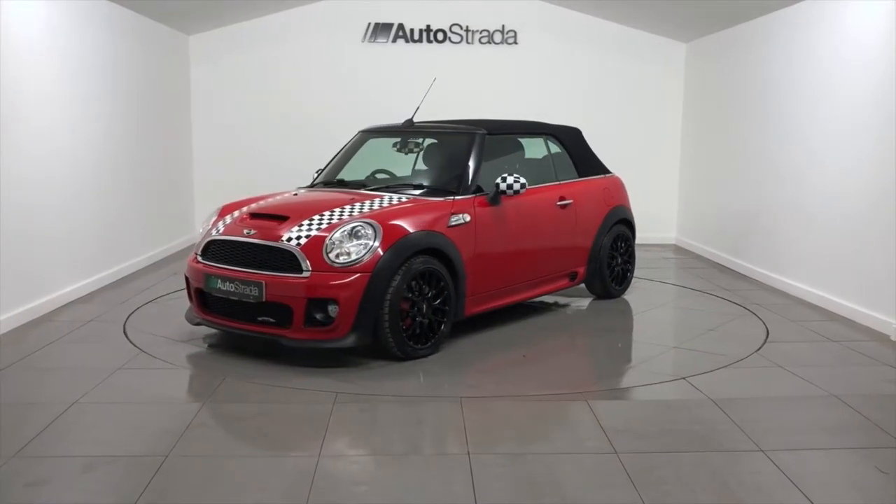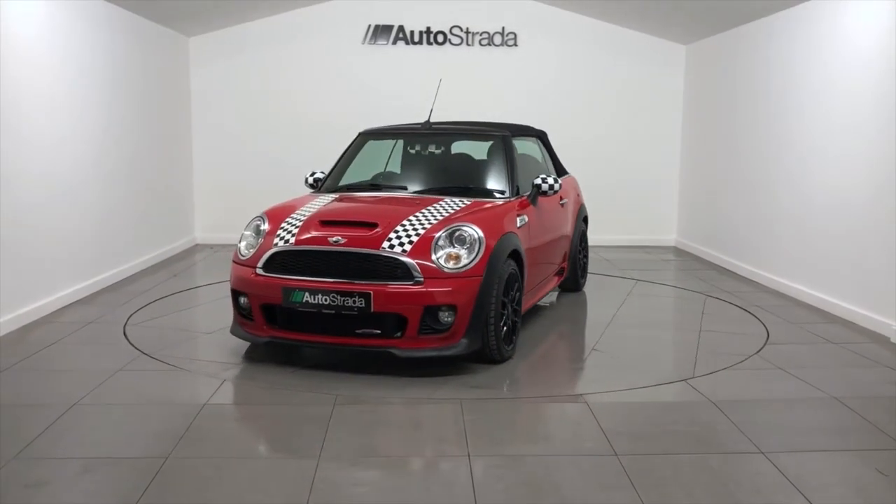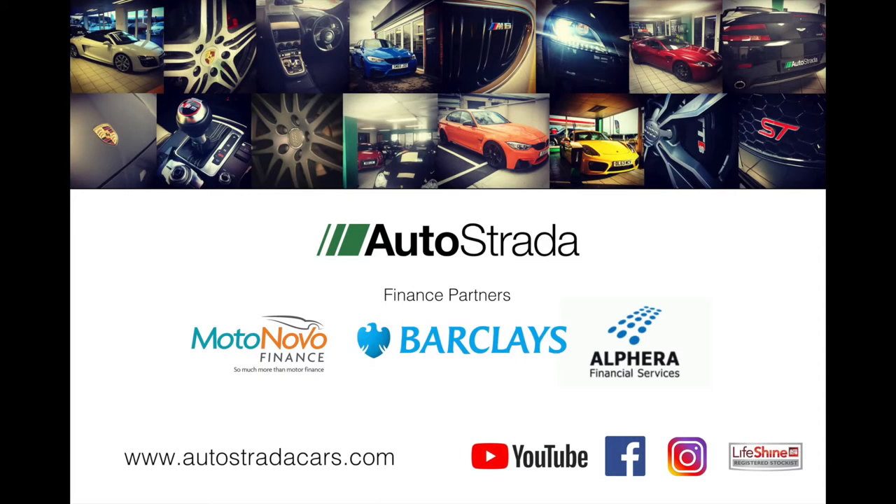Please visit our website where you'll find a further selection of cars and a finance package suitable for your needs. Thanks for visiting Autostrada.